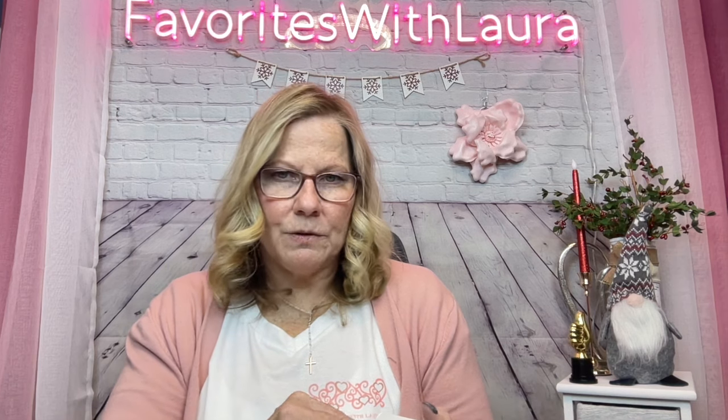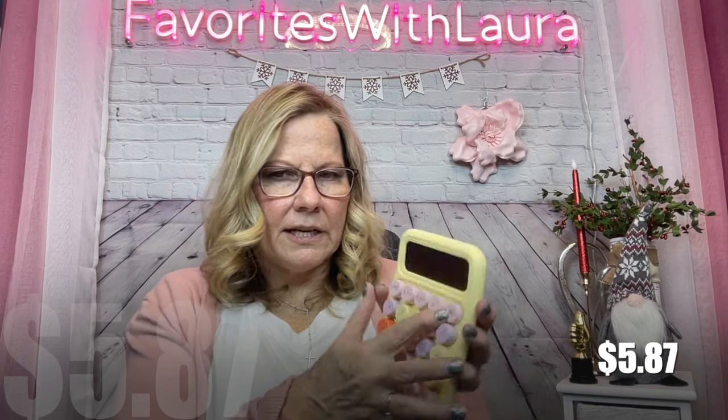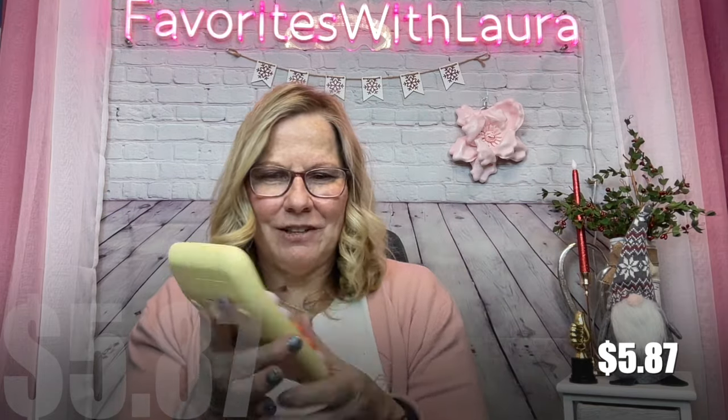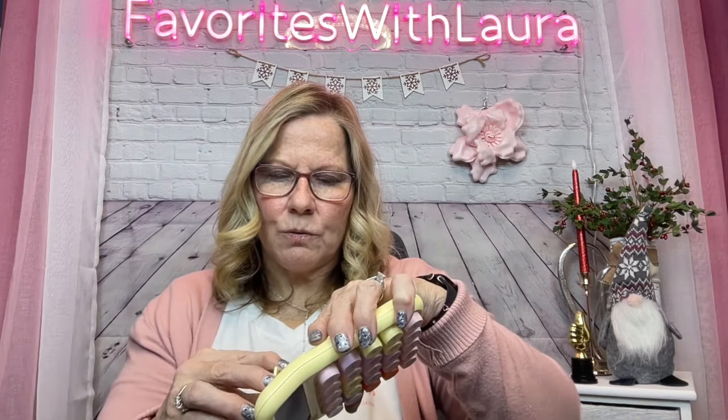I got this cute chunky calculator for $5.87 — I went with yellow instead of pink to save a little money. It takes just a single triple-A battery which is great. It has the standard memory and clear functions. It's very fun and chunky feeling. Though now I realize I should have gone with pink since my iPad keyboard is pink and this style would have matched!